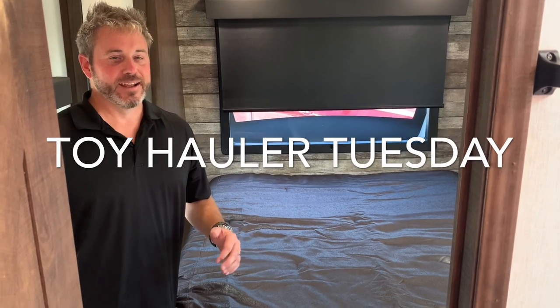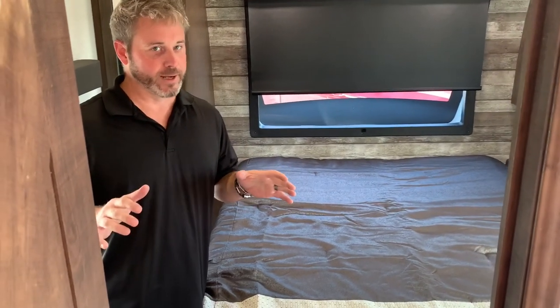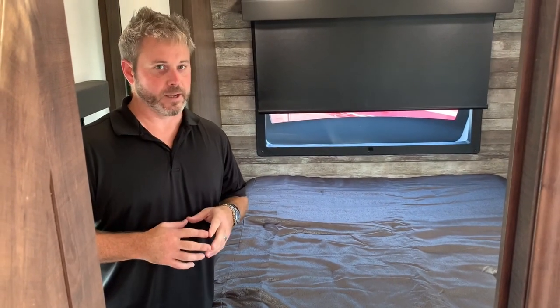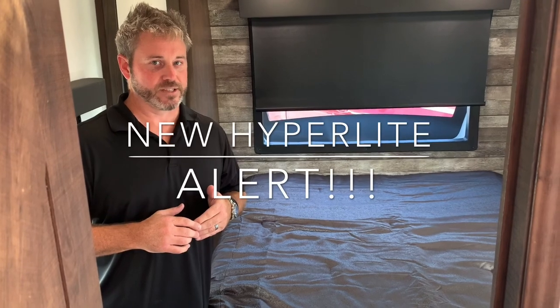Hey everybody, it's Toy Hauler Tuesday! We weren't quite sure it was gonna come together today, but we lucked out. We're gonna show you a sneak peek — it'll be really quick — and we'll have a full walkthrough coming up probably next week. We've got a new XLR Hyper Light that we're getting ready to release.